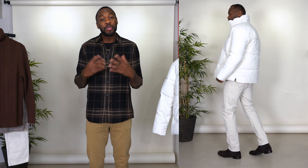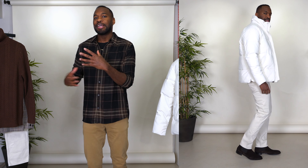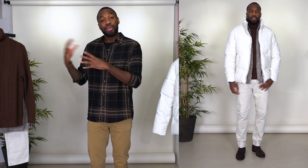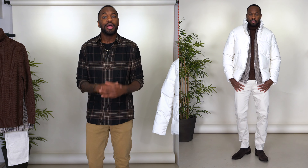I finished the look off with a pair of chocolate suede Chelsea boots. I really like the way this look came out. I love earth tones, but I don't often wear dark brown — I usually stay away from it because my skin is dark. But pairing it with lighter colors gives a really nice balance between the dark and lighter tones, and I think it works really, really well.